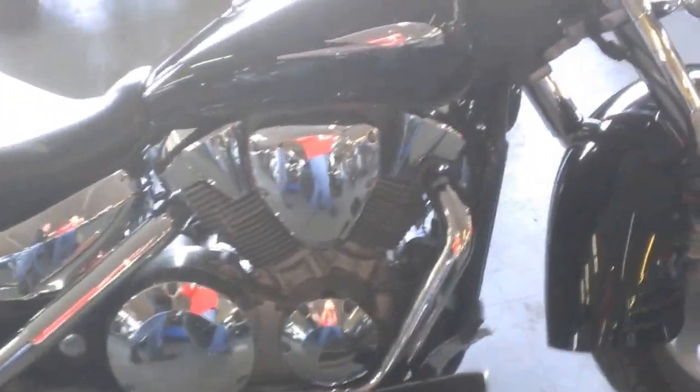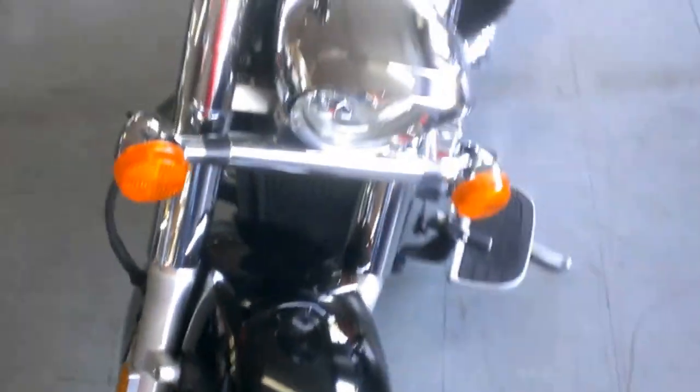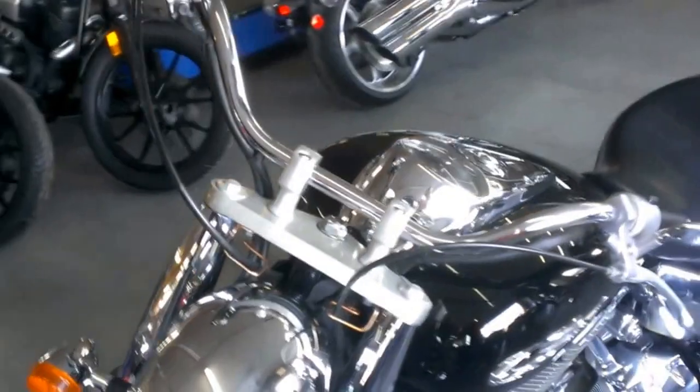This VTX is sharp and needs nothing. It's just been serviced at an authorized Honda dealership. The bike has been inspected, all the fluids have been changed, it has new tires, and includes a one-year warranty.